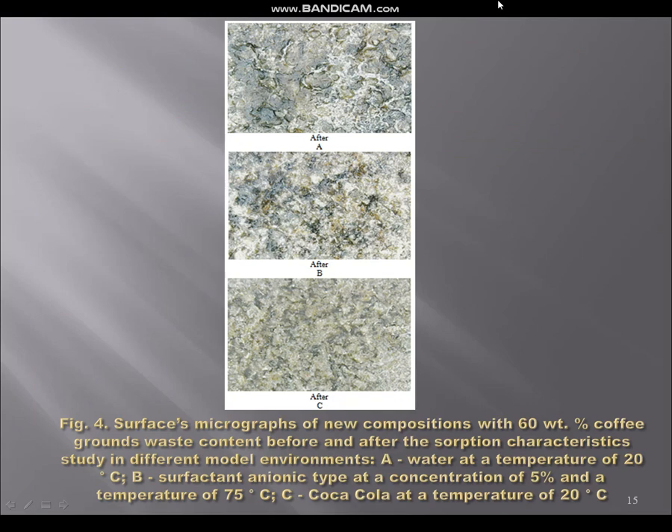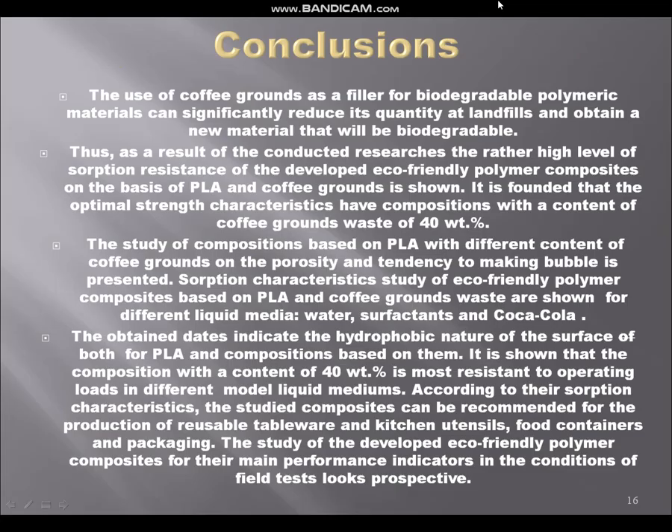Our general conclusions are that the use of coffee grounds as a filler for biodegradable polymeric materials can significantly reduce their quantity at landfills and obtain a new material that will be biodegradable. A rather high level of absorption resistance of the new eco-friendly polymer composites based on PLA and coffee grounds has been demonstrated. It is found that the optimal strength characteristics belong to the composition with a coffee grounds waste content of 40 weight percent, and the same is true for all absorption characteristics. The optimal content of coffee ground waste is 40 weight percent. Thank you for your attention — you can ask me any questions.